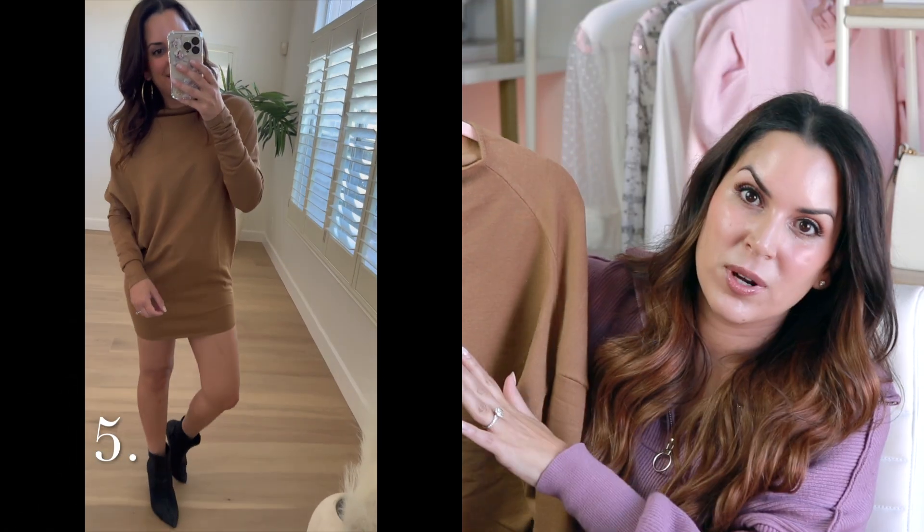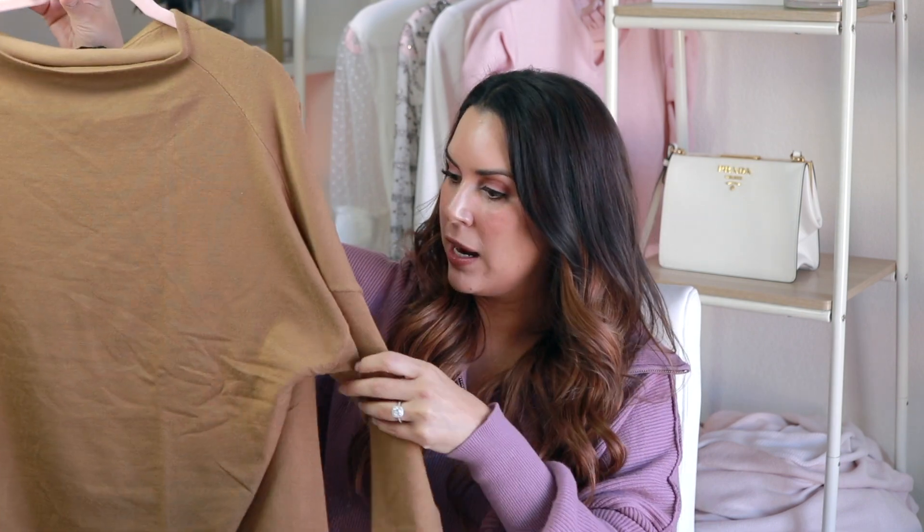Next up is another great sweater dress from Revolve — the NBD dress. It has almost like a boat neckline so you can wear it off the shoulder if you want, but you don't have to. It's more fitted through the arms but not snug in the waist either. I actually posted a reel on my Instagram styling it with three different kinds of boots — really versatile for the fall season.